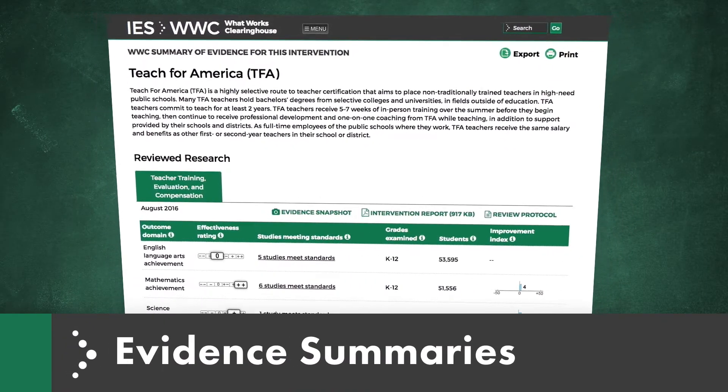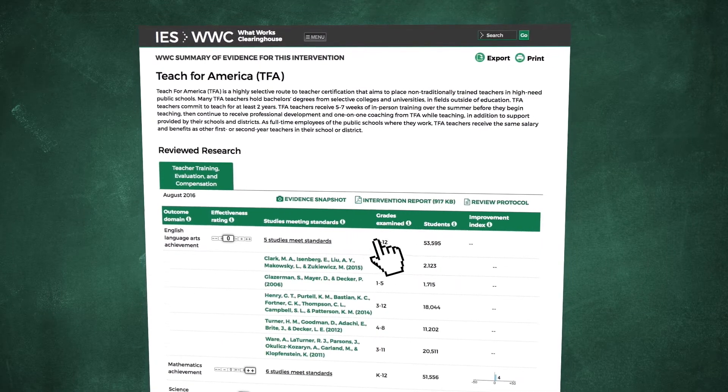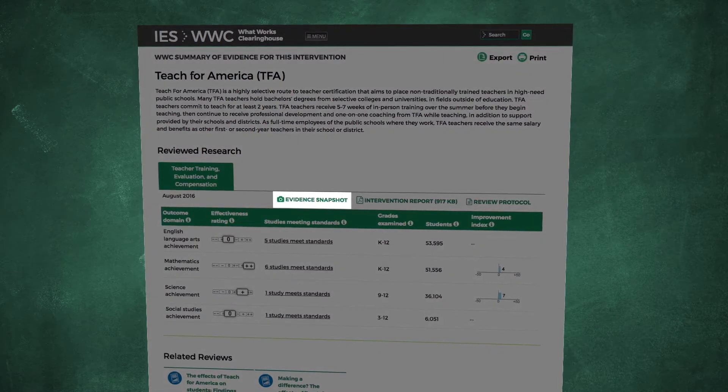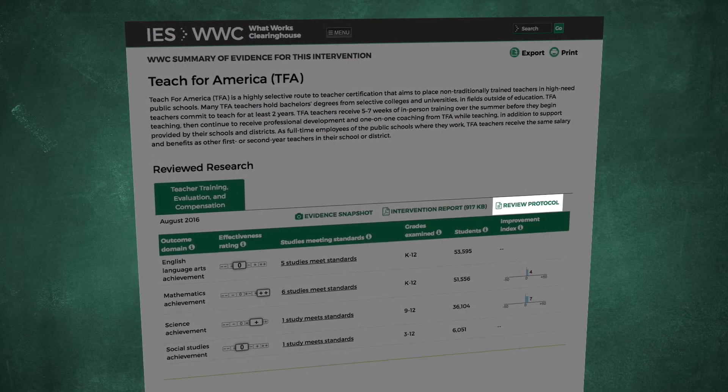You can also click on the Intervention link to get more details about the studies that contributed to the intervention report. The WWC Summary of Evidence for an intervention provides details about findings from the individual studies in each outcome domain. From here, you can also return to the evidence snapshot, get a copy of the intervention report, or view the protocol that guided the review.